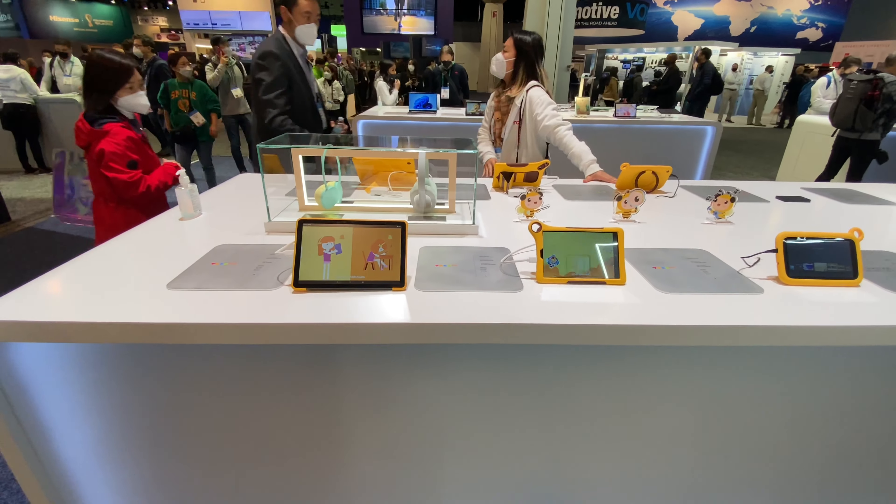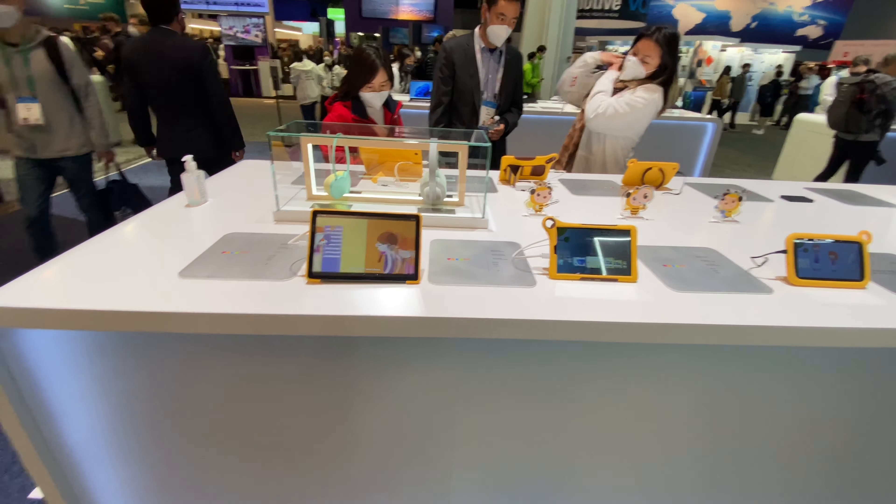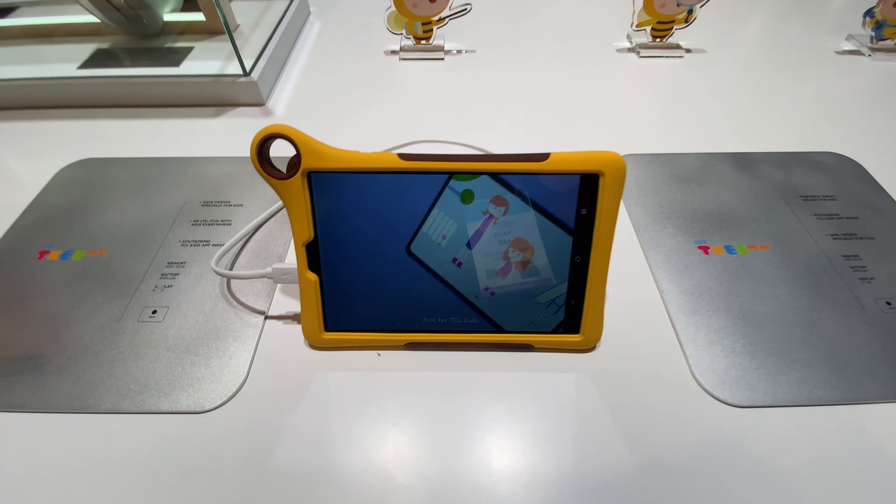They even have a tablet, and I'm guessing this is the kids-friendly tablet because that's what they're promoting.